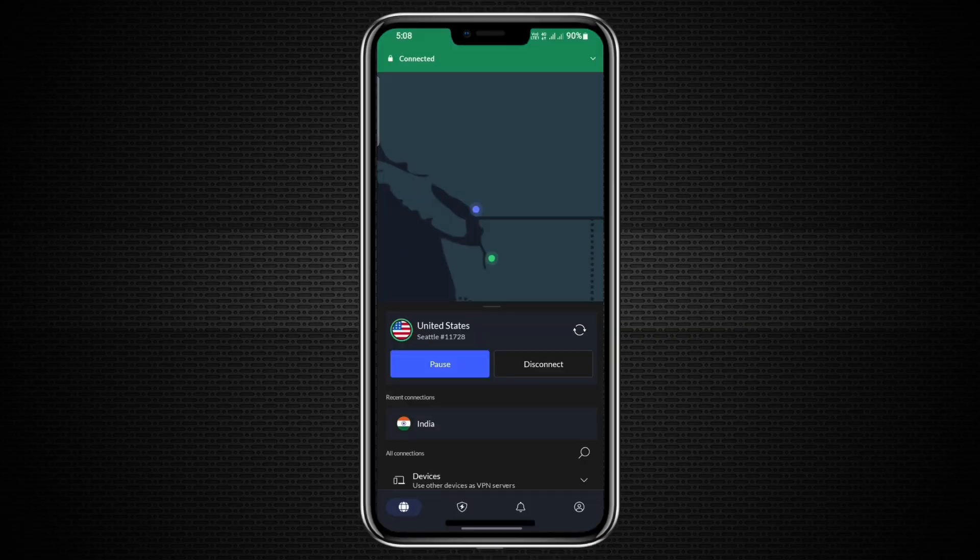This method works for browsing, streaming and any other online activity on the second device. It is a quick way to protect multiple devices with one NordVPN connection. You can even share the connection with a tablet or other Wi-Fi enabled gadgets in the same way. That way, all your devices stay secure without having to set up each one separately.